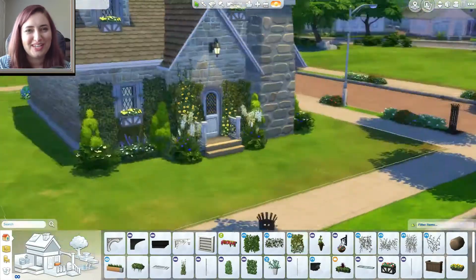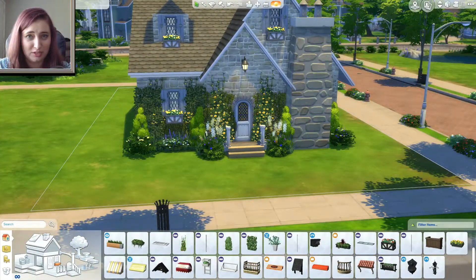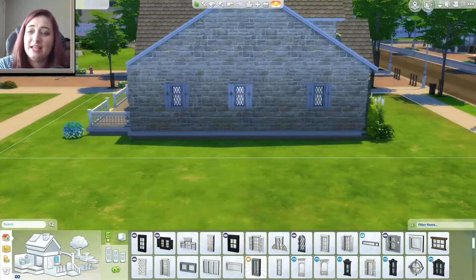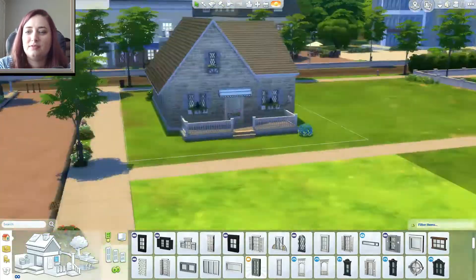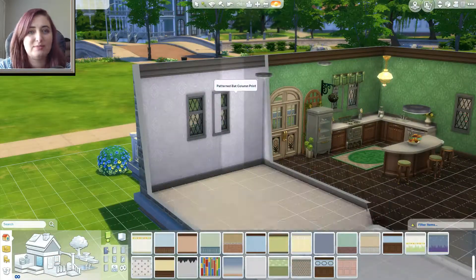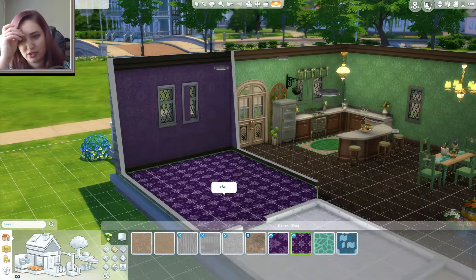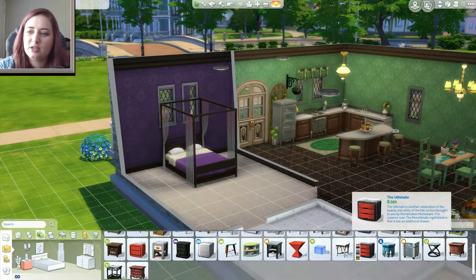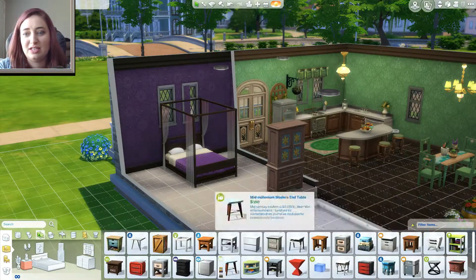Hey guys and girls, Nuka-Cola Cutie here, and welcome to the second part of the Rapunzel and Eugene fairytale build. This is when I came back in after the stream was over a couple days later and finished it out, just recording. At this point I knew who I was making the house for and the color scheme I was going for, so things change a little bit in the kitchen I had already completed, and then I finished the outside.